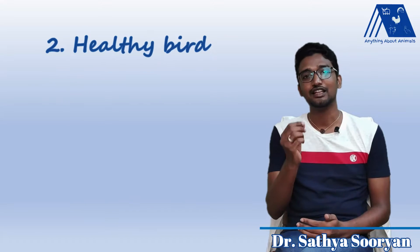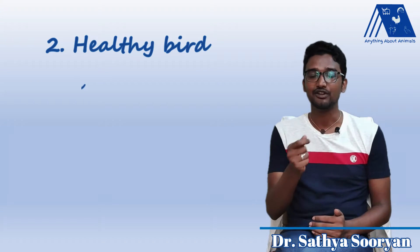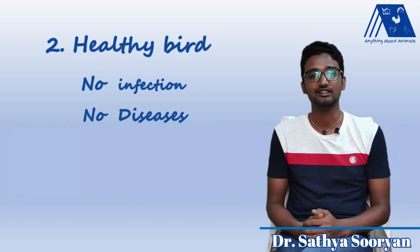The other aspect is the health of the bird. To have good healthy birds, the infection to the birds should be less, which means they should not have any diseases.